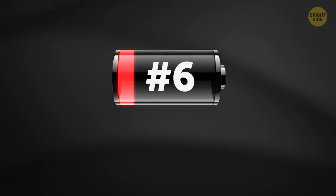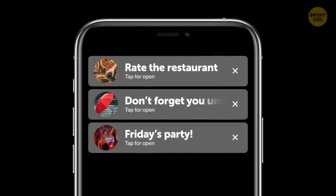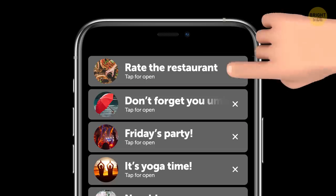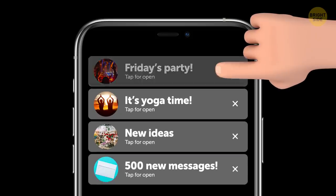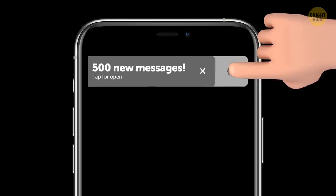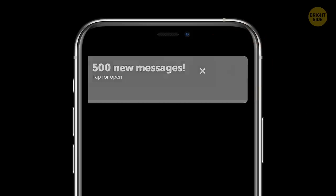6. Tons of push notifications. Of course, alerts from some apps might be important to you. But do you really need to see when it's time to rate the restaurant you had dinner at recently? Most new apps you've just downloaded automatically think the answer is yes. So do some tweaking in the settings and turn off any unnecessary notifications.